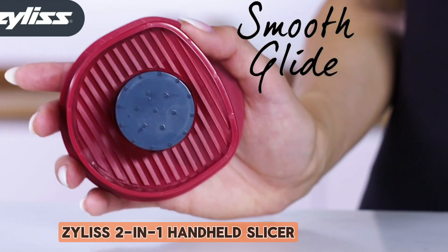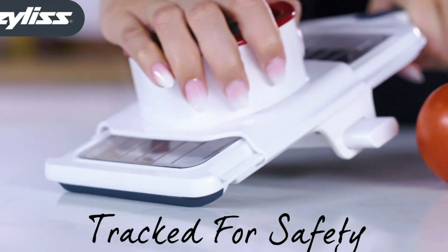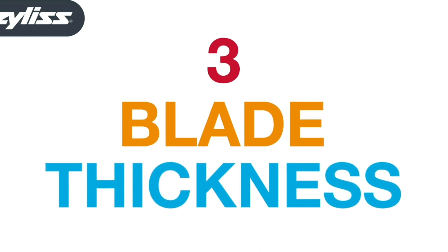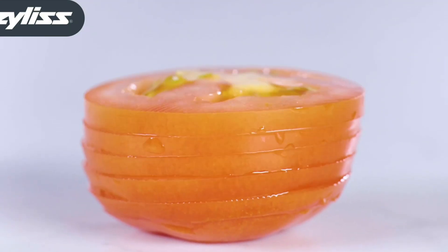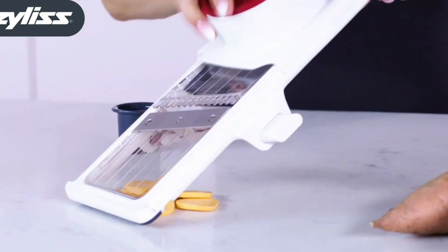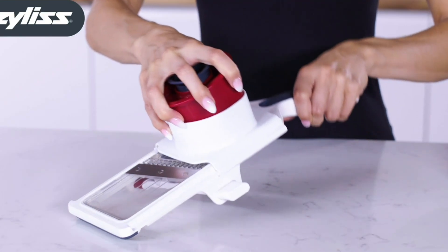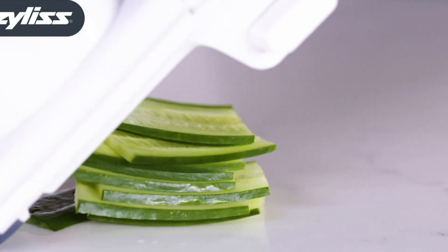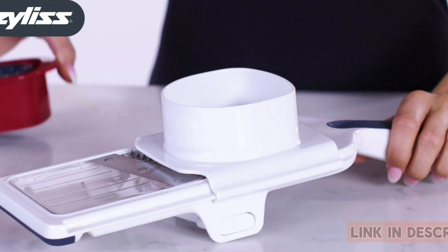Number 4: Xylus 2-in-1 Handheld Slicer. The Xylus 2-in-1 Handheld Slicer is a kitchen dynamo that simplifies slicing tasks effortlessly. Its dual blades, featuring both a serrated and straight edge, provide versatility for various cutting needs. The ergonomic design ensures a comfortable grip, making it easy to maneuver through fruits and vegetables. Adjustable thickness settings offer flexibility for achieving desired results. The integrated food holder enhances safety, keeping your fingers protected. Compact and easy to clean, this slicer is a practical addition to any kitchen. With Xylus' commitment to quality, the 2-in-1 Handheld Slicer stands out as a reliable and efficient tool for culinary enthusiasts of all levels.